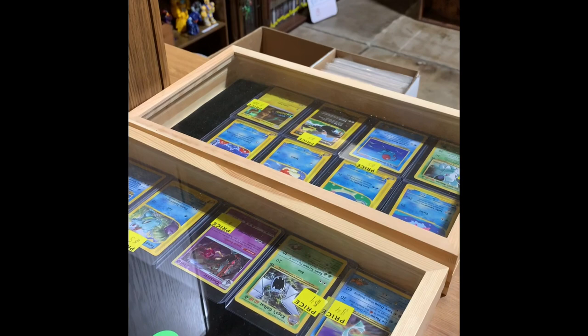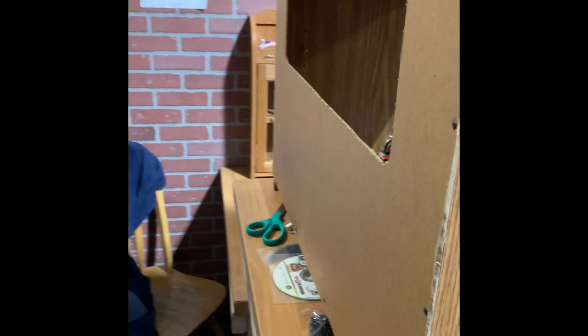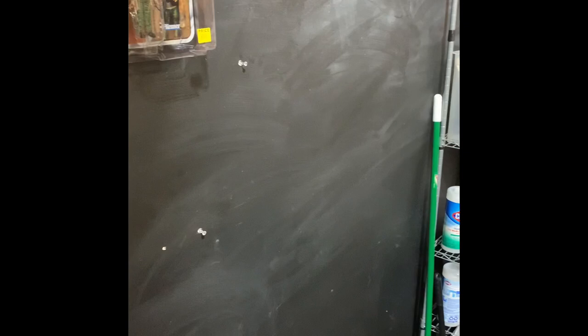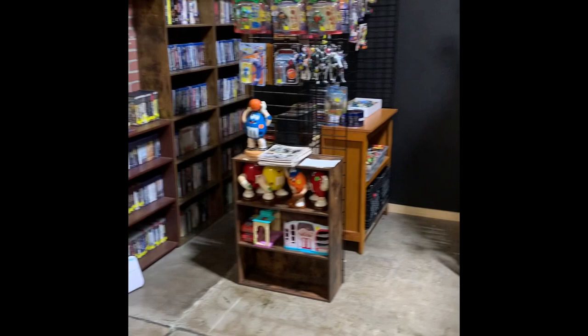First of all, we've got the higher dollar Pokemon cards and the 3DS games up on the counter. Behind the counter is just my storage for all my cleaning supplies and stuff, and then higher dollar figures. I do need to work on the displays behind the counter — I've kind of neglected that because I've put so much effort into the showroom area, but as you can see quite a lot has been added.